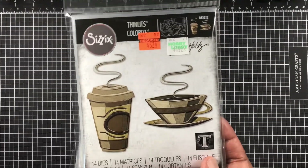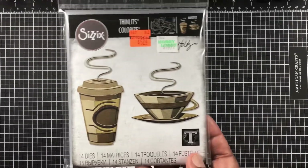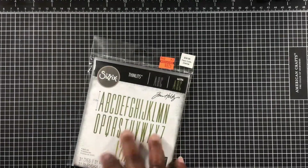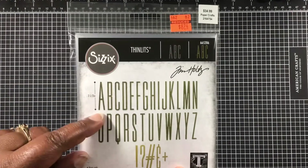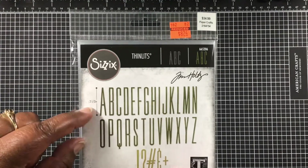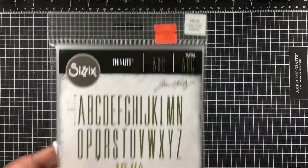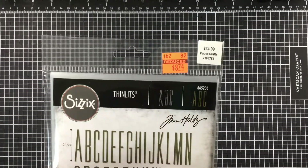I also picked up a coffee-themed stamp since I like coffee projects, though I'm still a little unsure whether I'll keep it - but I think I will. Then I got some alphabet dies that are about 2.5 inches tall. They're thin, but I'm happy to have them. Normally $34, I got them for $8.74.